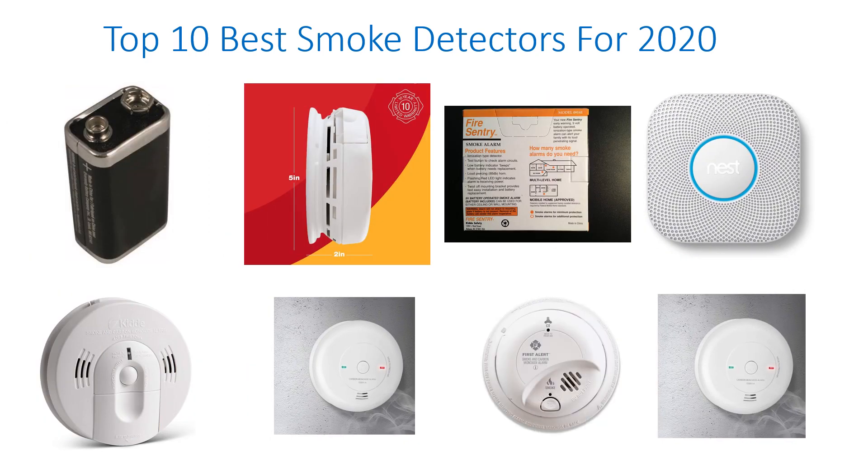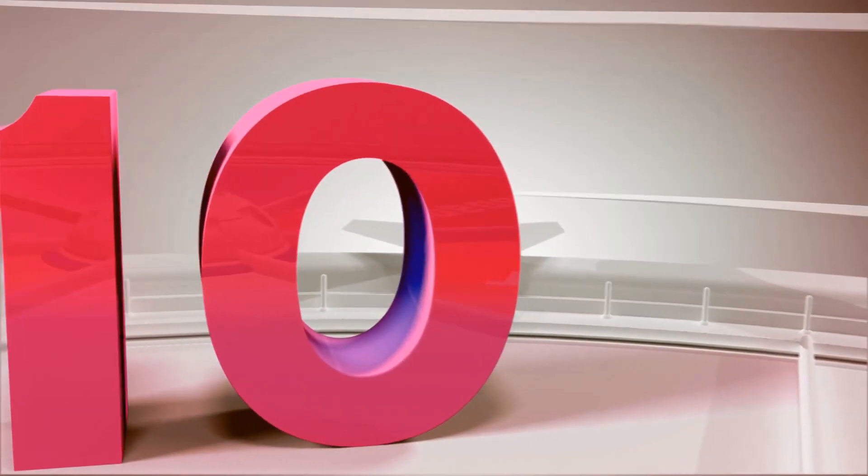Hello guys! Welcome to my channel. Now, I am going to discuss about Top 10 Best Smoke Detectors for 2020.